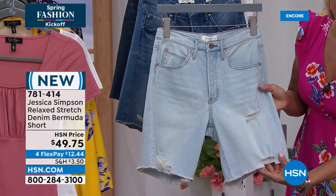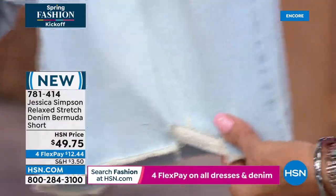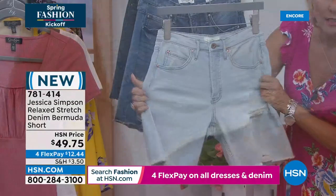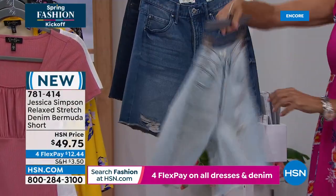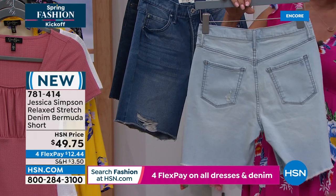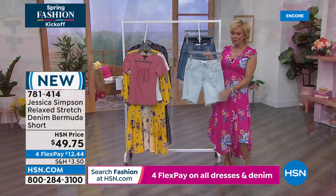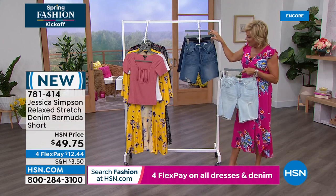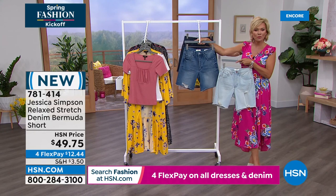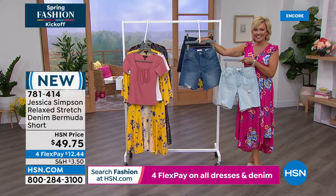The classic look with the buttons and hidden placket — classic five-pocket design, one little coin pocket, and the backside has functioning pockets too. We always talk about how that little yoke can do a nice little lifting, whether it's a daisy duke look or the Bermuda. The distressing is subtle.